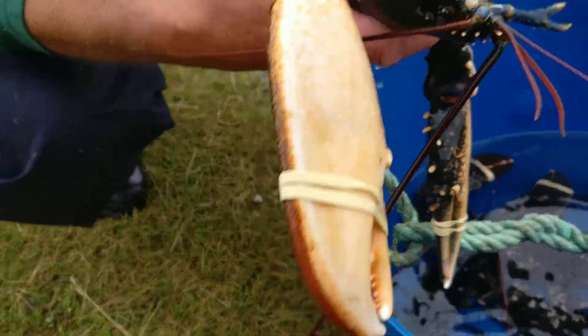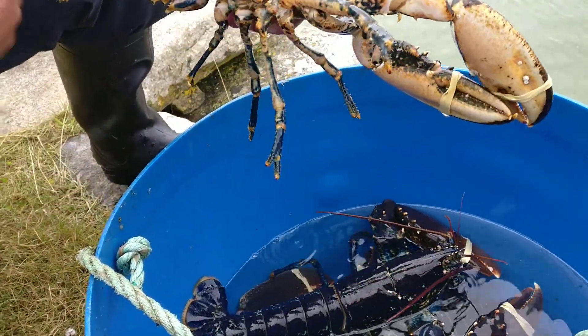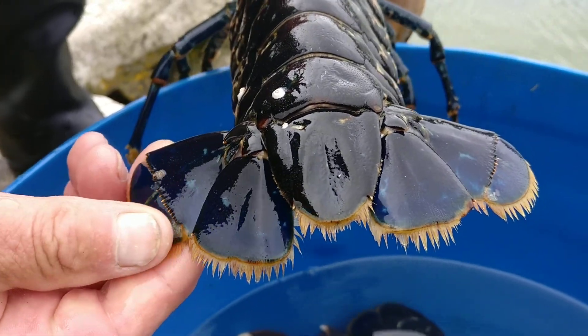Beautiful. And of course, when you see them on the TV they're always red — but that's after you cook them. When they're alive they've got a lovely blue on them, a real bloom of blue.